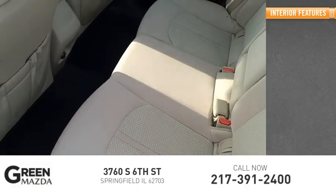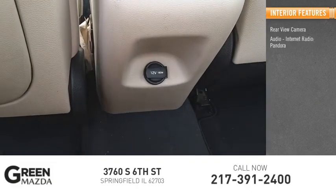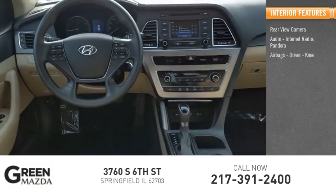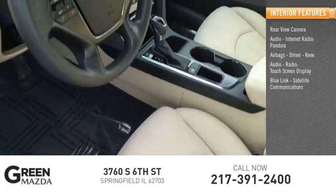Inside you'll find a rearview camera, audio, internet radio, Pandora, airbags, driver and knee airbags, audio radio, touch screen display, and Blue Link satellite communications.